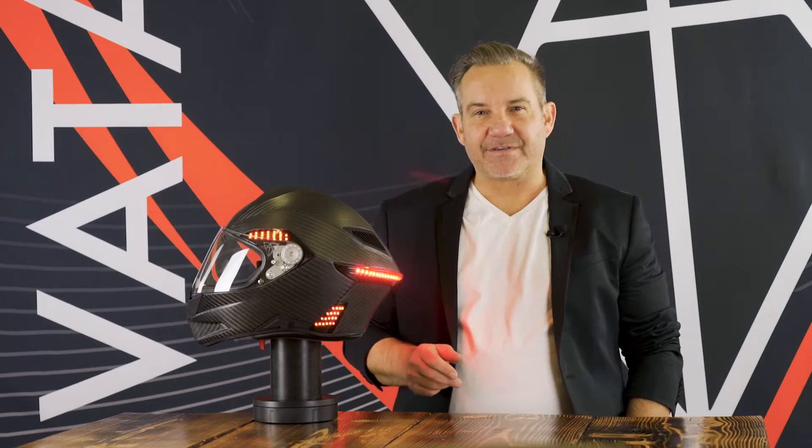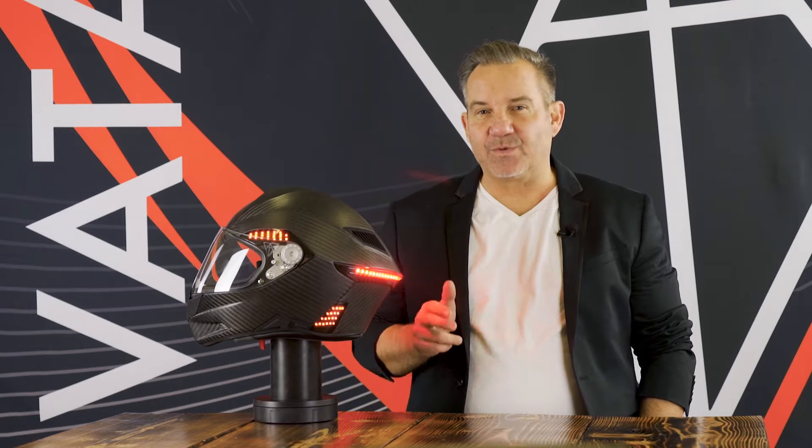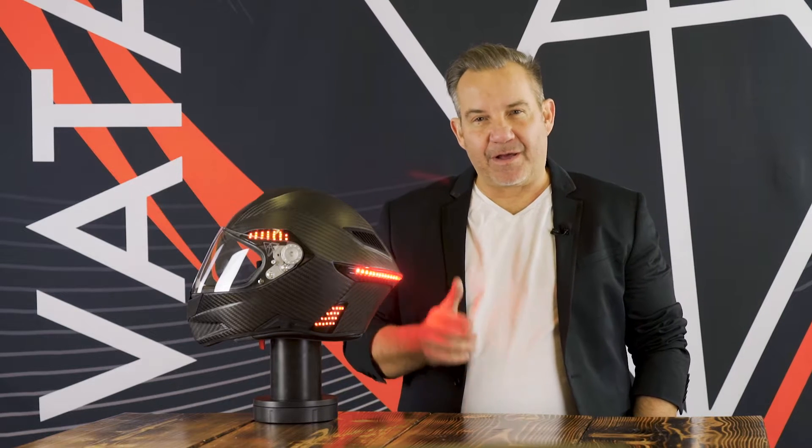Hi, I'm Brian Garvey, CEO and founder of VATO7, and in today's V7 Tech School video, I am beyond humbled, honored, and excited to share with you our X1 LED Speed and Light Helmet.